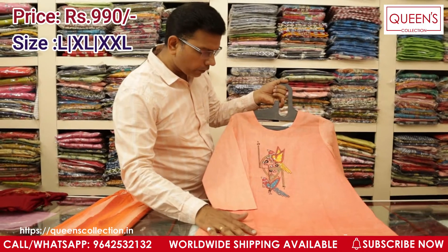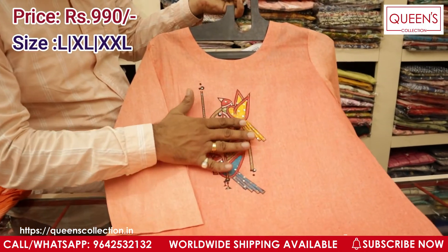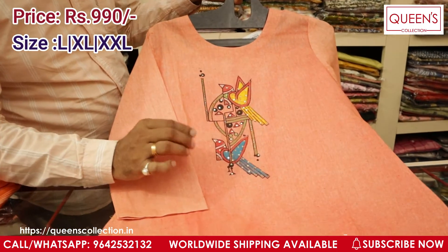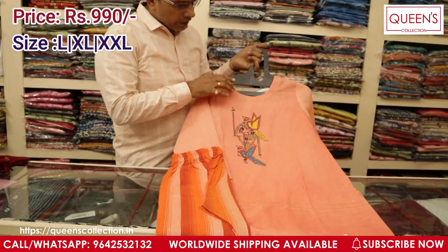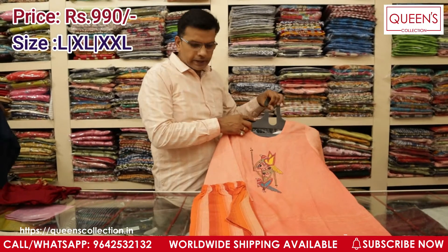This is one more designer piece — you will have a very beautiful brush paint work done just below the neck with sequence work and kardana work. It looks very decent and very royal and you get a straight palnt along with this. The complete set is very different and the price for this one is only ₹990 range. Sizes available are L, XL, and XXL.